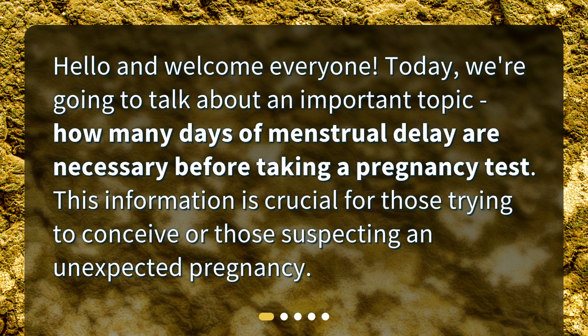Hello and welcome everyone. Today we're going to talk about an important topic: how many days of menstrual delay are necessary before taking a pregnancy test? This information is crucial for those trying to conceive or those suspecting an unexpected pregnancy.